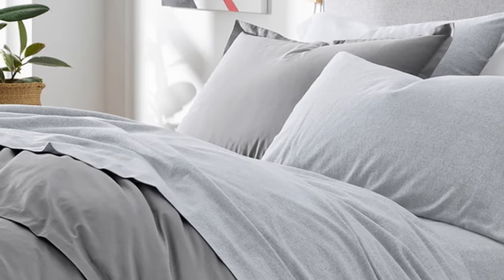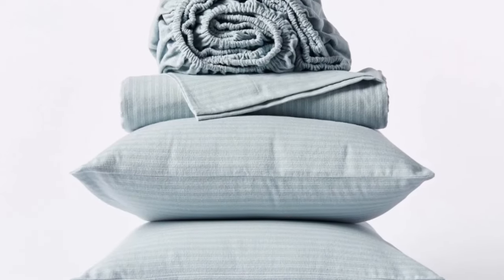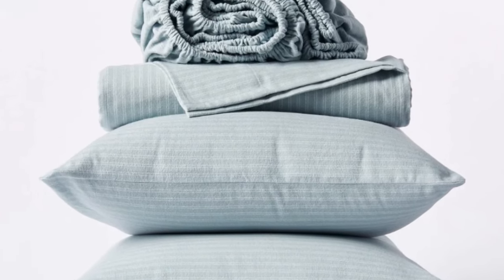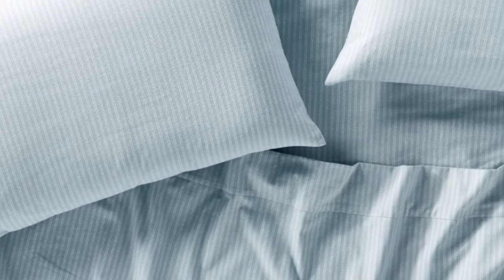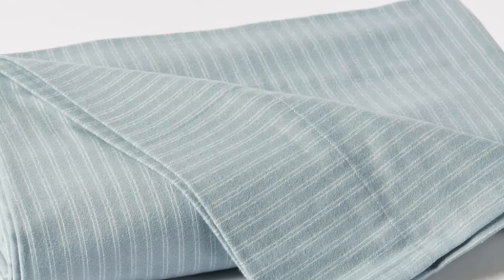After washing, we found them to be just as soft and thick, and they get softer with each wash. Each set comes with a flat sheet, a fitted sheet, and two pillowcases. Like most Koyuchi products, you'll only find these in neutral, earthy tones. It's also worth mentioning that the brand delivers on its mission to cut out plastic — the sheets arrived packaged with cardboard inside a cloth bag.